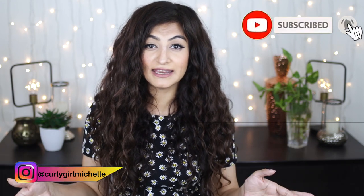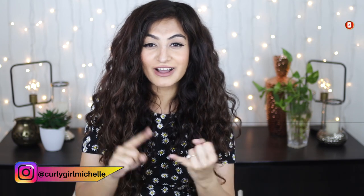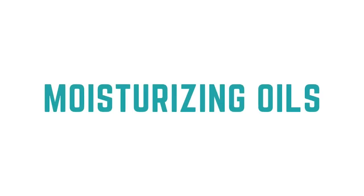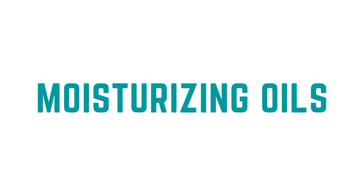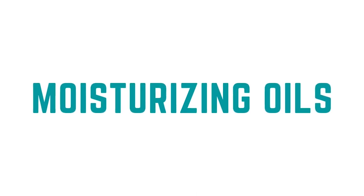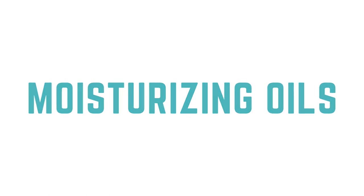You're going to understand exactly what your hair needs and what oils to look out for in your products if you have high, medium, or low porosity. So without wasting any time let's get to it. We've spoken about butters, let's go on to oils. Hair oils are really good for curly hair because they can serve numerous purposes — they can work as heat protectants, they can help with detangling, and also help with moisturization.